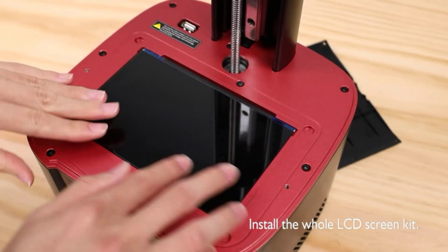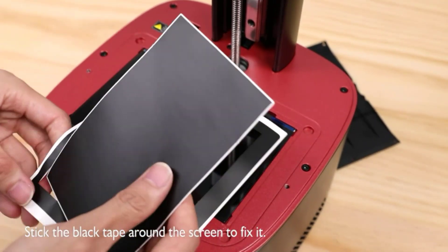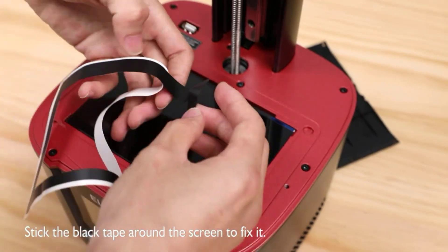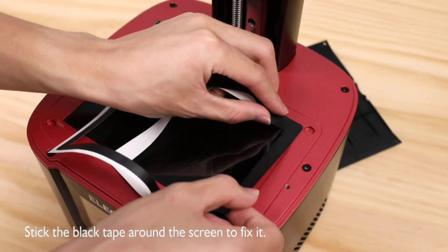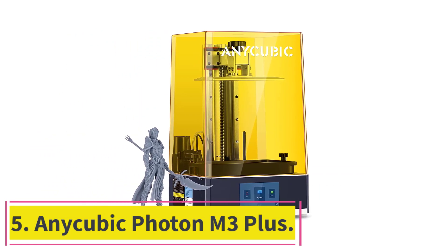You do have to pay extra for a Chitubox Pro subscription, though. It prints with a pixel size of 35 microns and takes about 2.2 seconds to print a layer.